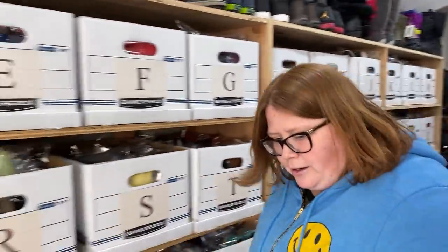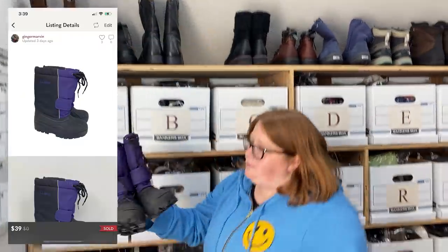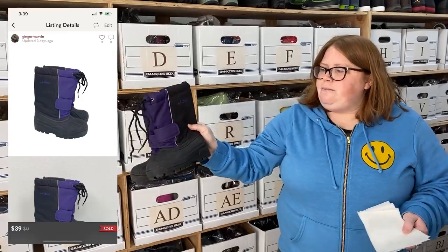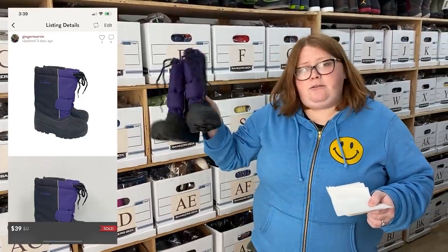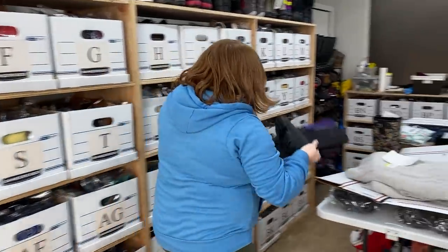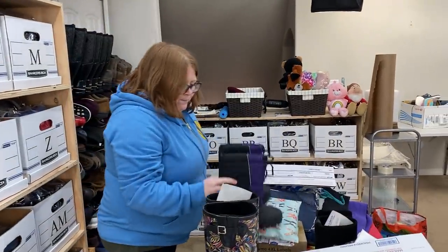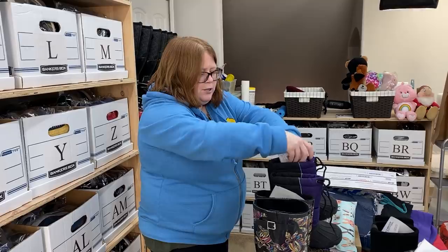Sold these boots — love to sell snow boots in April. L.L. Bean, just some kid size. Sold for $39 — that was my full list price. I paid $8.11 for these. Those will just ship out probably in a regional B box.